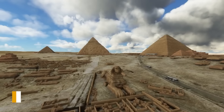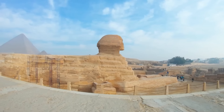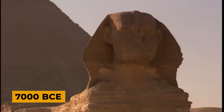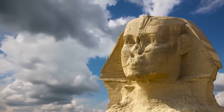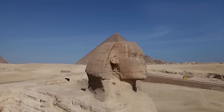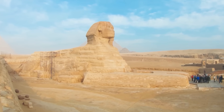Geologist Robert Schoch, after examining the erosion patterns on the Sphinx's enclosure walls, proposed that the monument could date back to as early as 7000 BCE, a time when the region experienced a much wetter climate. This theory, if proven true, would radically alter our perception of ancient Egyptian civilization and its technological capabilities.